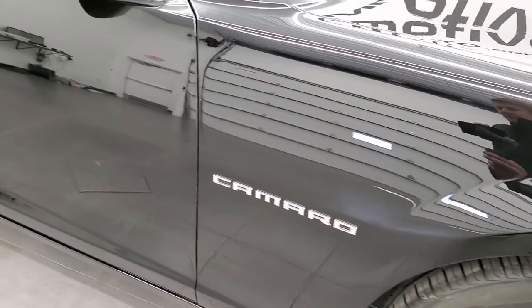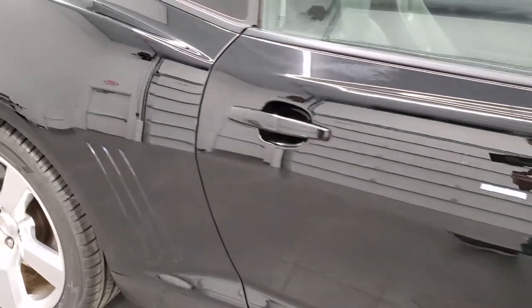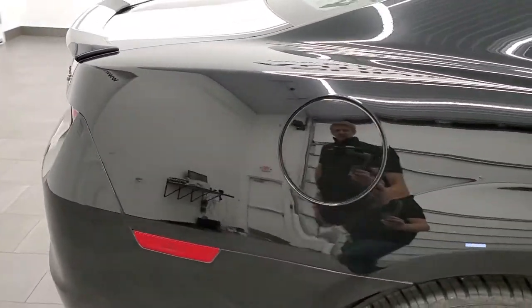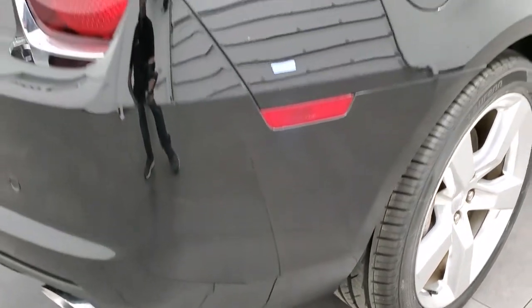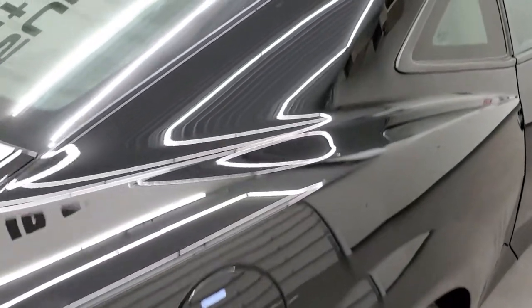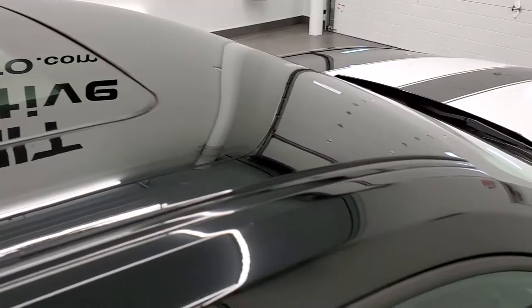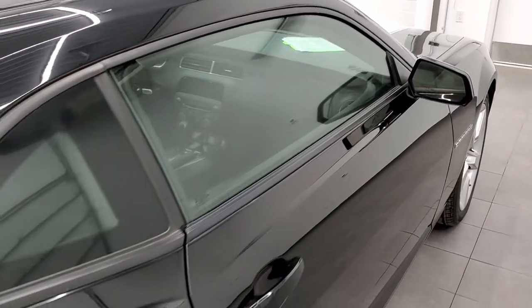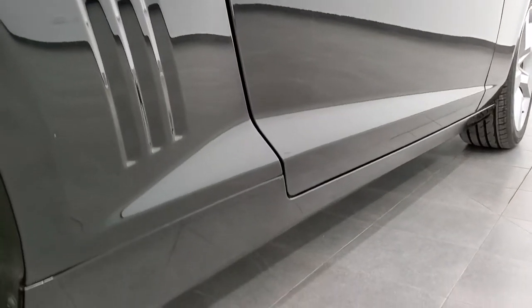As you go down this side of the car, take note of how clean the body is, how reflective and mirror-like that paint is. We take these HD videos so if you are far away, or even if you're close by and just cannot make the trip down but you're still interested in purchasing the vehicle, you can see the car, hear the car and have confidence in what you're looking at before you even get here — so there are no surprises and you can make a smart buying decision from the comfort of your own home.